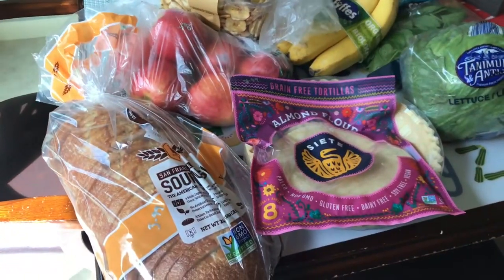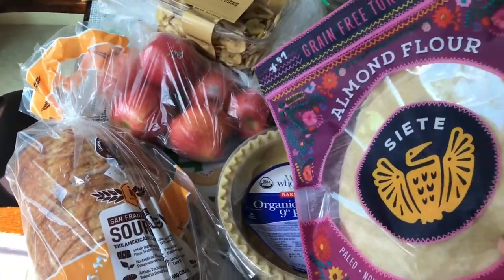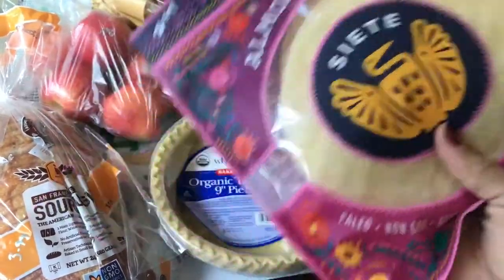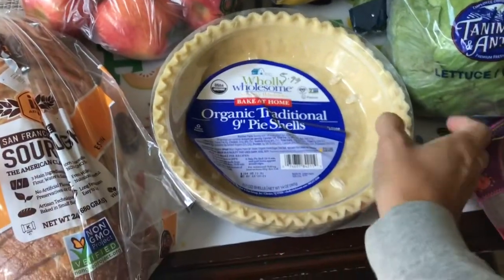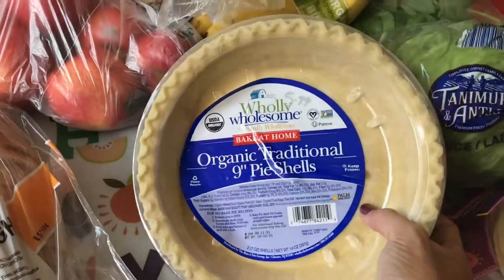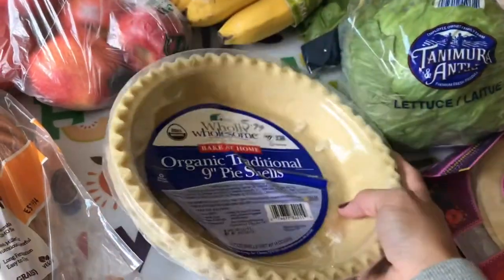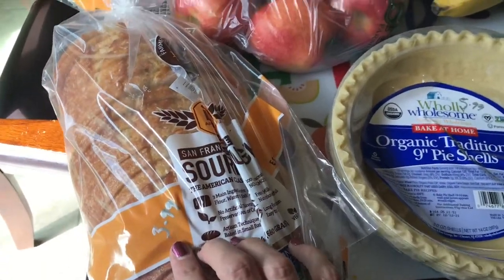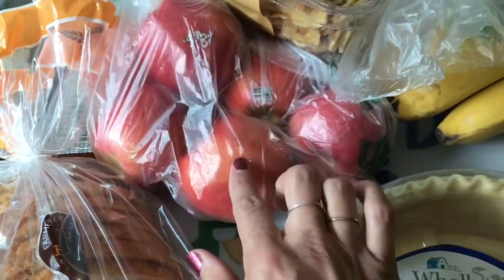I'm going to start with my Sprouts haul. I've heard about the Siete brand for a while now and I finally found the almond flour tortillas — these were $8.99. I recently made a quiche for dinner and the kids really liked it, so I'm going to try it again with the pie shells, which were $5.99 and you get two of them. Sourdough bread was $3.99, and I got some gala apples at 98 cents a pound.